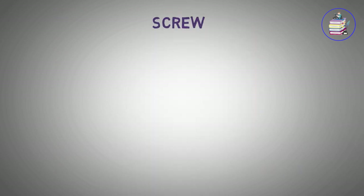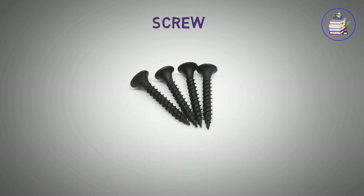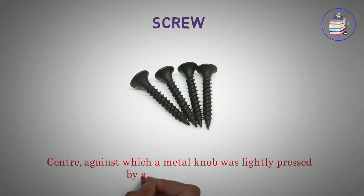Screw. Center, against which a metal knob was lightly pressed by an adjusting screw.